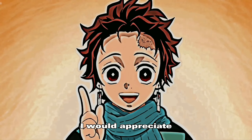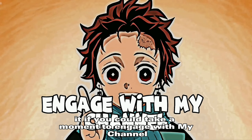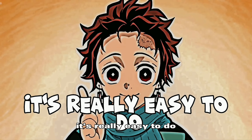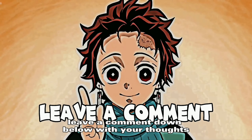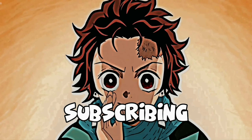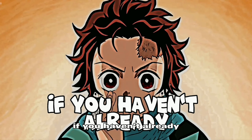If you enjoy my videos, I would appreciate it if you could take a moment to engage with my channel. Just hit the like button if you enjoyed this video, leave a comment down below with your thoughts, and consider subscribing to my channel if you haven't already.